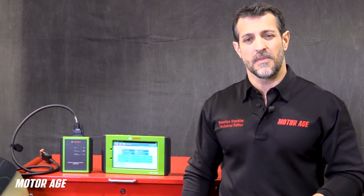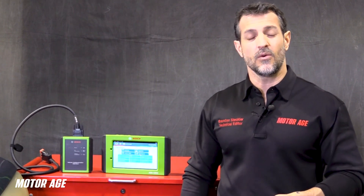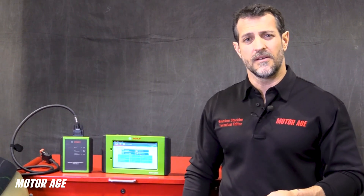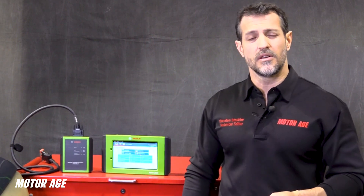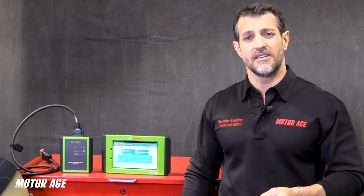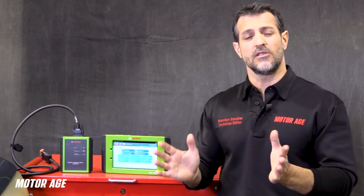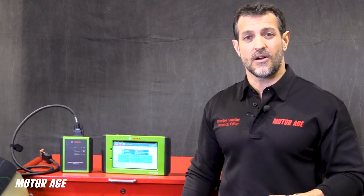The catalytic converter functions off of chemistry — a chemical reaction takes place inside it. The job of that catalytic converter, when functioning properly, is to chemically convert hydrocarbons into H2O, which is water; carbon monoxide into carbon dioxide, which is a harmless gas; and oxides of nitrogen will get disassociated into nitrogen and oxygen. Nitrogen is an inert gas comprising about 78% of the air we breathe, and oxygen — that's a no-brainer.